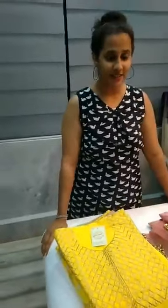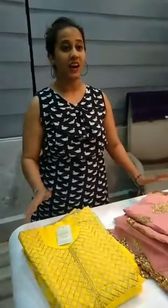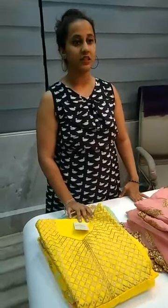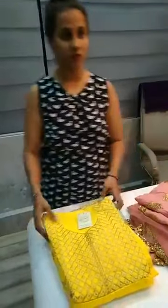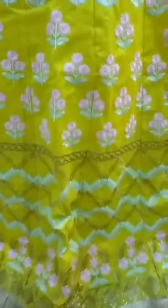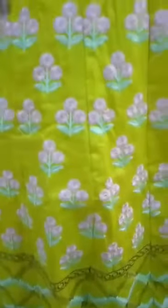Hi guys, I am back live again for you people. I brought an unstitched suit for you, so here we have some amazing suits and amazing colors. Here we have a nice yellow color suit you can see.